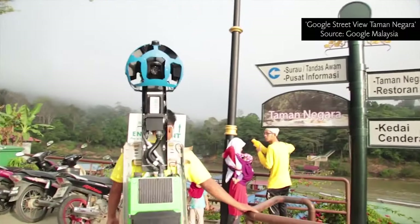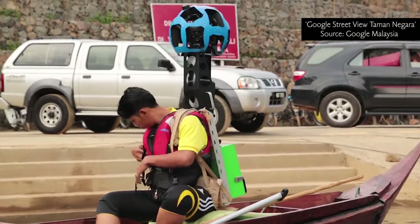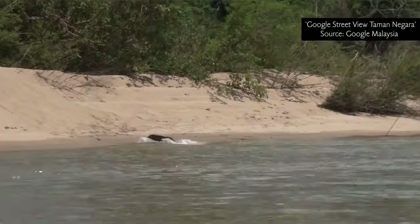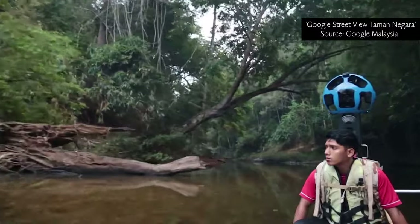Underwater Street View is not new globally — several other sites around the world already have it. It's just not yet done for Malaysia. Maybe rivers too — river systems would be interesting. We do already have Street View of the river into Taman Negara: the three-hour boat ride from Kuala Tahan to Kuala Tembeling is captured. MNS also covered a few rivers through the kayak program to show mangrove areas in Pahang, Johor, and Selangor.